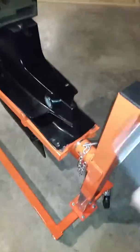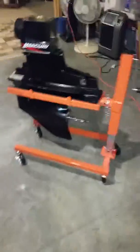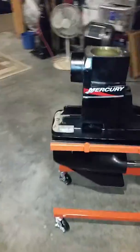It is adjustable — crank it up, crank it down. This stand is great for installation and removal of Mercruiser outdrives, and it's also a great little storage tool.